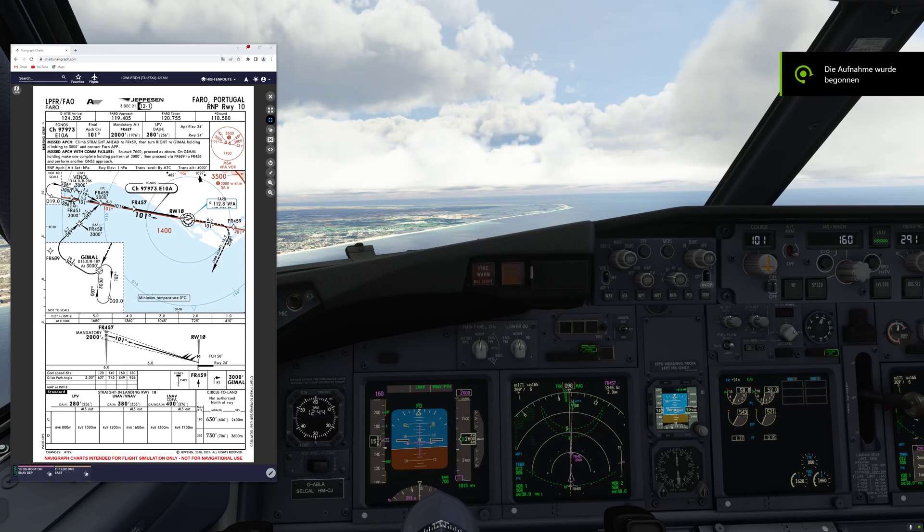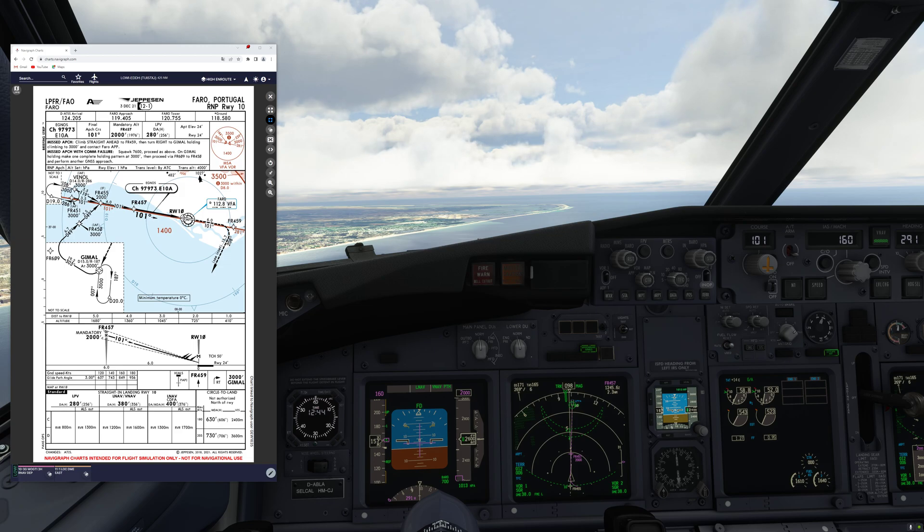Hello everyone and welcome to today's video. I'm Emanuel, I'm a Boeing 737 pilot and a member of PMDG's tech team. Today we're going to talk about the circling approach, or the circle to land approach. I'm going to show you an example over here in Faro where we will commence the RMP approach for runway 1.0 with a circle to land for runway 2.8. Before we start, let's quickly talk about some general knowledge for the circling approach.